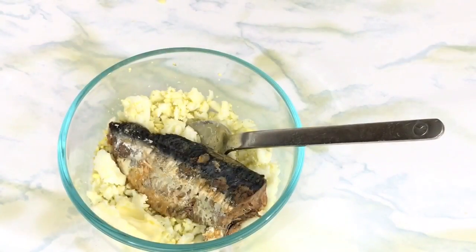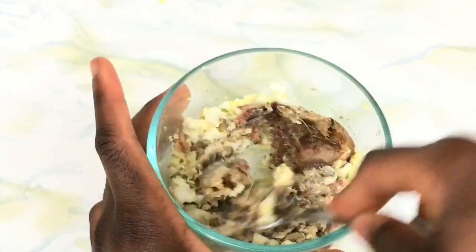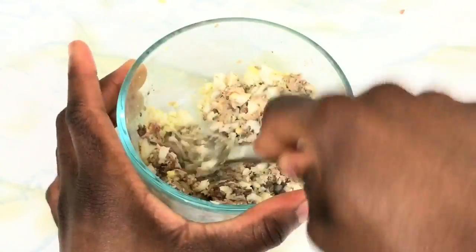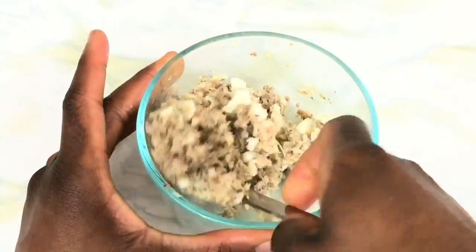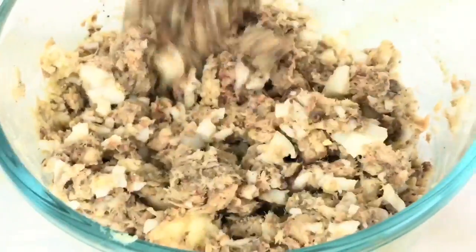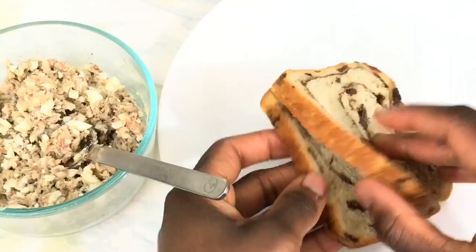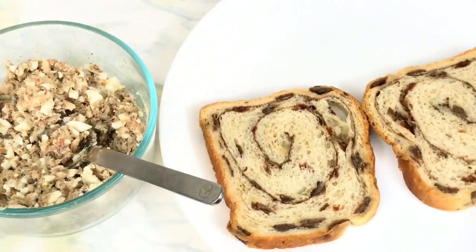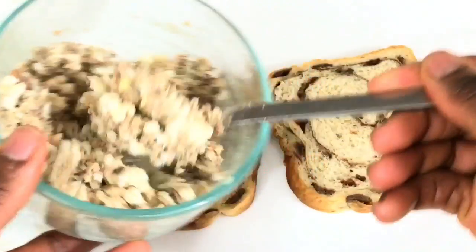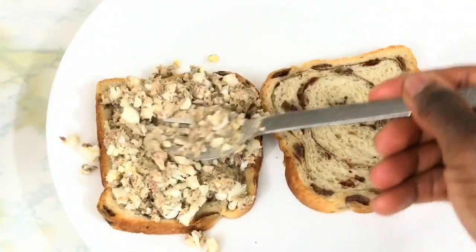Next you add in the sardines and butter and you mix again. Once everything is mixed, it's time for the fun part — just pour it into your bread and you're good to go.